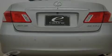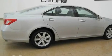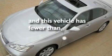Additional features include an engine immobilizer theft deterrent system, a low tire pressure indicator, and air conditioning with automatic climate control. This vehicle has fewer than 40,000 miles on the odometer.